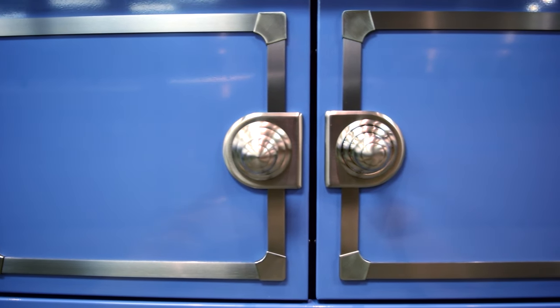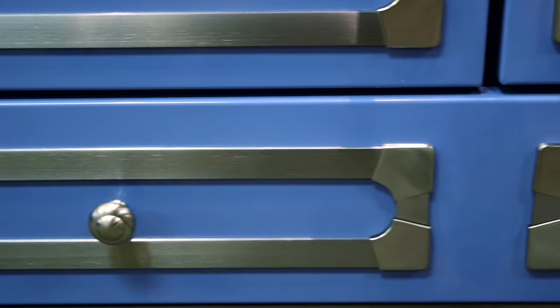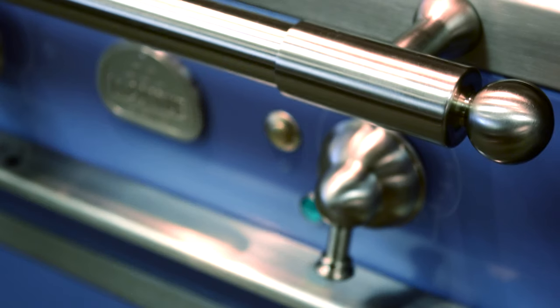It features two electric convection ovens, one of which is a seven-mode multifunction oven, five powerful gas burners, in addition to a large storage drawer — everything you'll ever need and everything you've ever wanted in a range. You'll fall in love with this tribute to culinary art.